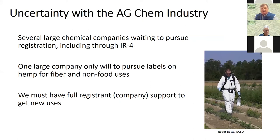There is some uncertainty with the ag chemical industry as well. Several large chemical companies are sitting out and waiting to see what happens, and this affects when things begin to get into the pipeline for testing and ultimate approval. For example, one large company is only willing to pursue labels on hemp for fiber and non-food uses. In order to register a chemical, we have to have full registrant support — the company has the final say on whether they're willing to see something move into this process.